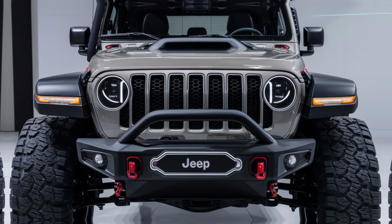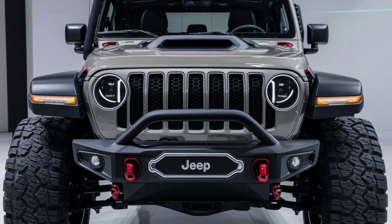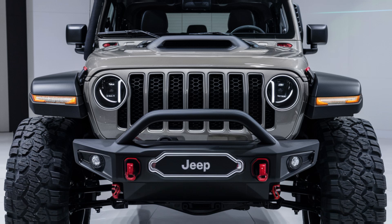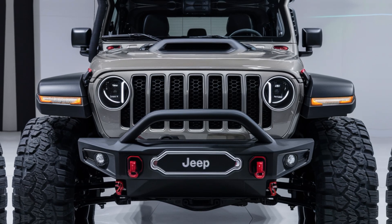The 2025 Jeep CJ5 is everything you'd want from a modern-day off-roader, with the perfect blend of nostalgia and cutting-edge tech. Whether you're a Jeep fan from the old days or you're just getting into the off-road world, this new CJ5 is bound to impress. Thanks for watching, everyone. Be sure to like, comment, and subscribe for more in-depth reviews on the latest vehicles. And let me know in the comments — would you take the new CJ5 for a spin? Until next time, keep adventuring!